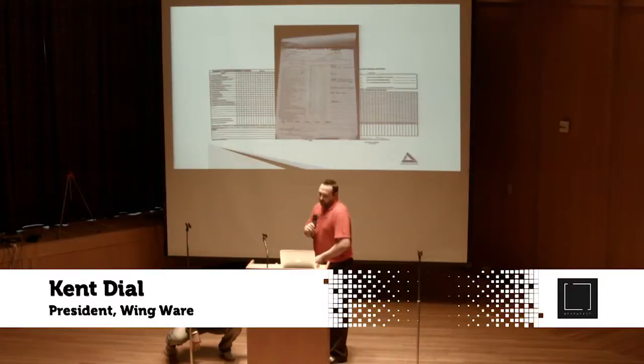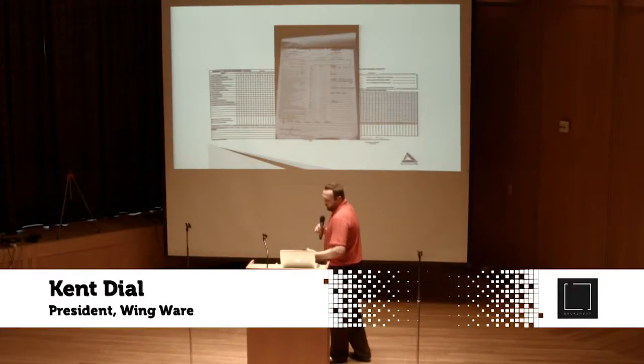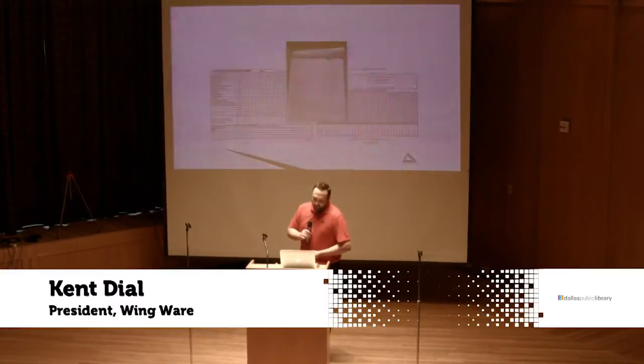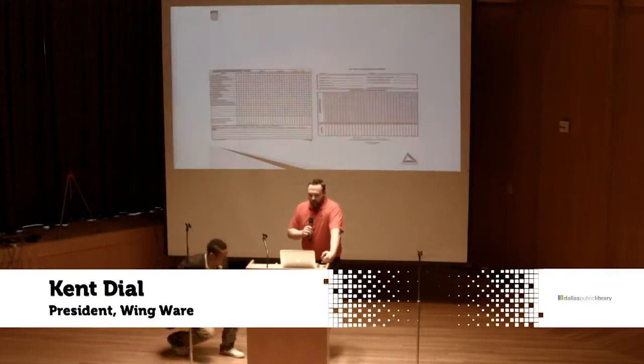We use something called a field document. This field document is out in the field where the aircraft and the fueling equipment are. Personnel go out, they fill aircraft and use the equipment, and document the inspections. Those inspections are then transcribed to the summary forms.